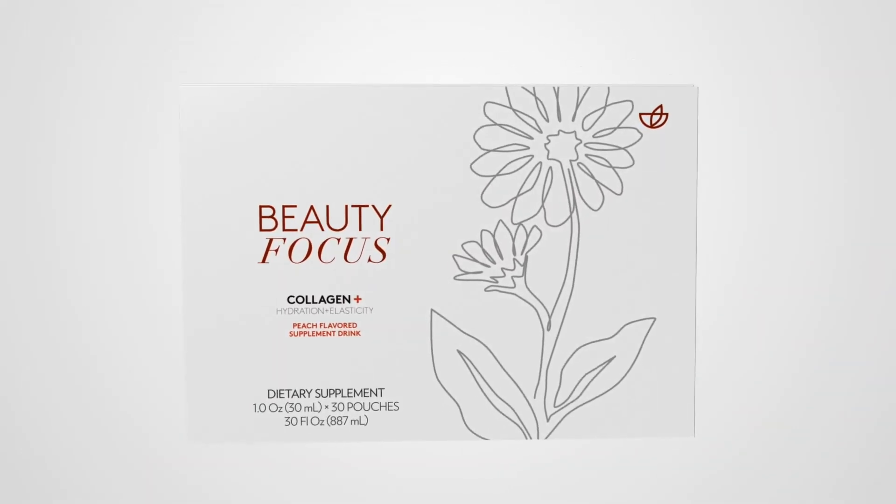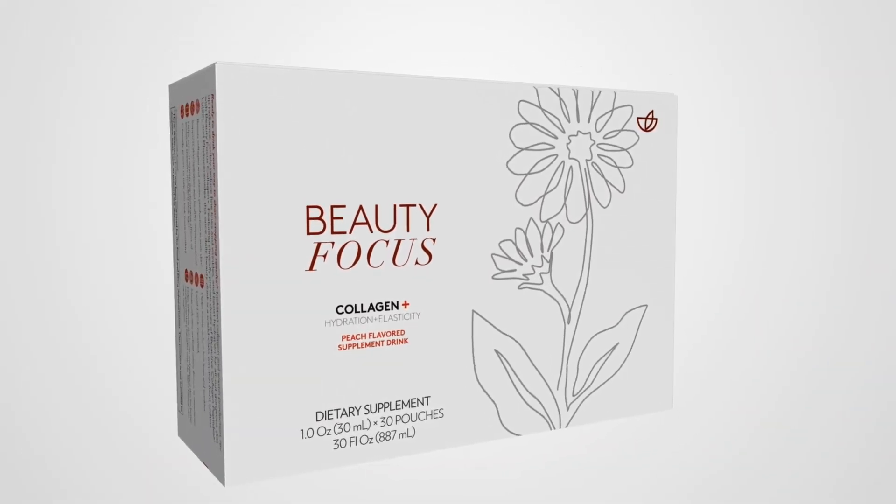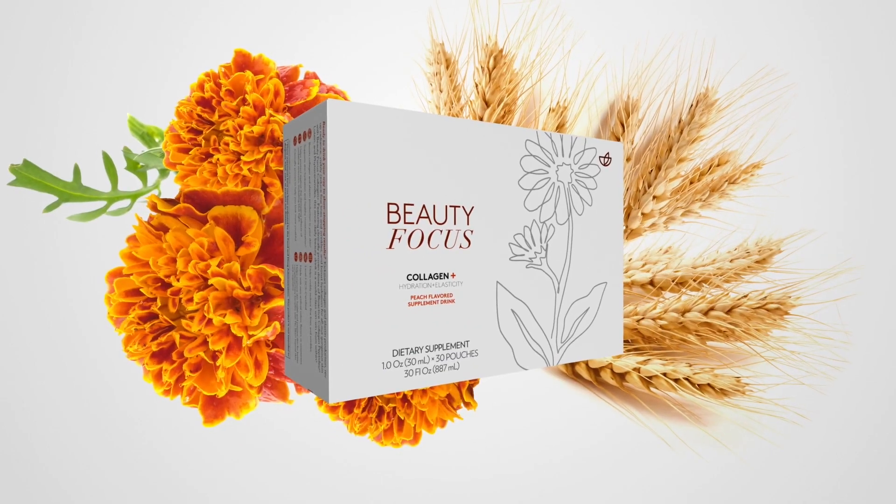Thank goodness there's Beauty Focus Collagen Plus — one of the most complete collagen beauty supplements, packed with clinically proven ingredients to get you glowing from the inside out.